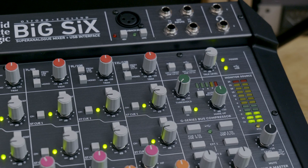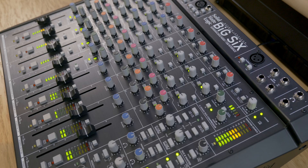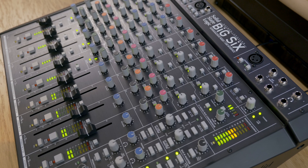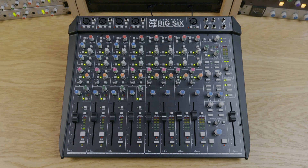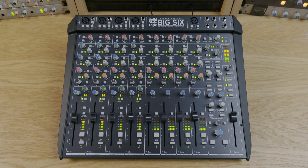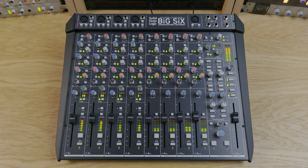Big Six, aside from all of the analogue signal processing, also contains 16 high-quality A-to-D and D-to-A converters that connect via a USB-C connector to a workstation. There are Windows drivers for that USB connection, and they are Core Audio compliant, so you can just plug it into a Mac and it will appear and work straight away. So we have 16 converters, and the decision is where to put these and how to connect them within Big Six to be useful.